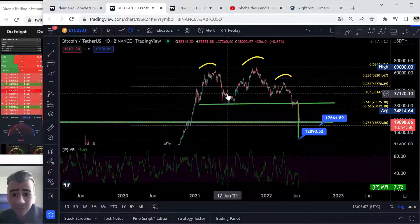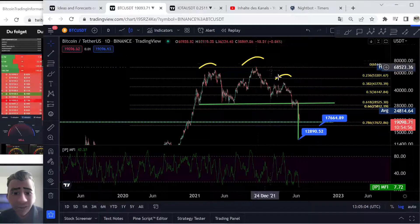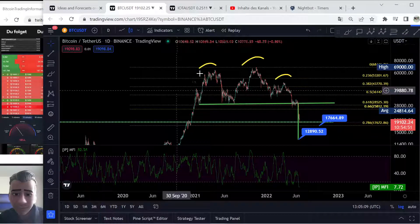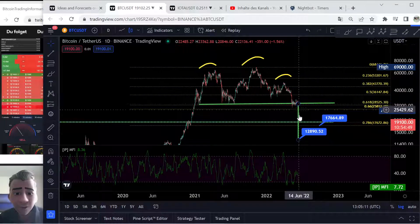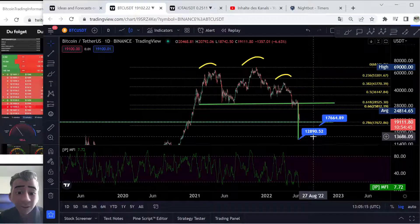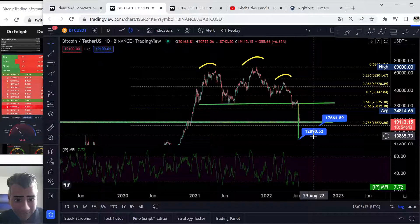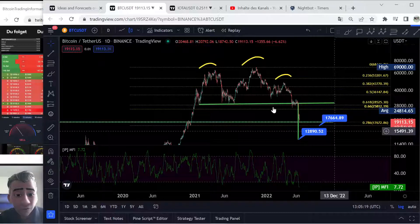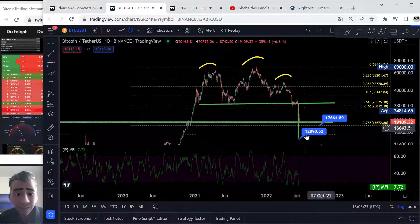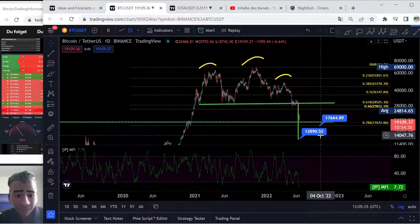The next thing I want to show you is this left shoulder, head, shoulder pattern. This is a head-and-shoulders pattern on the daily time frame — yes, every candle is one day. You can see we broke this to the downside. The technical target for this pattern is around $12,900 to $13,000, so yes, it is possible to go down more.